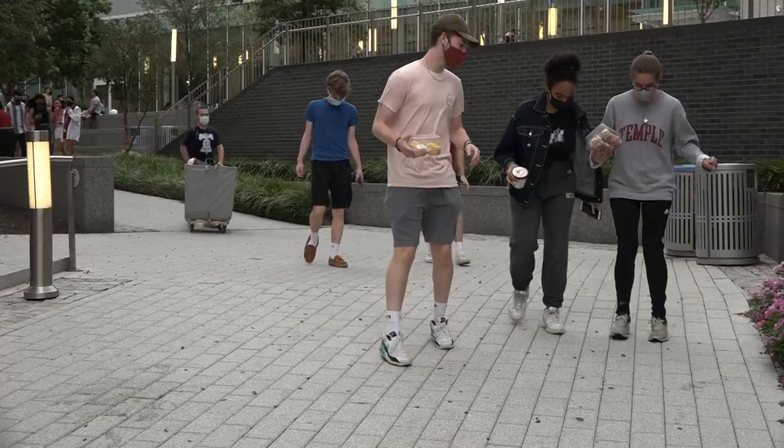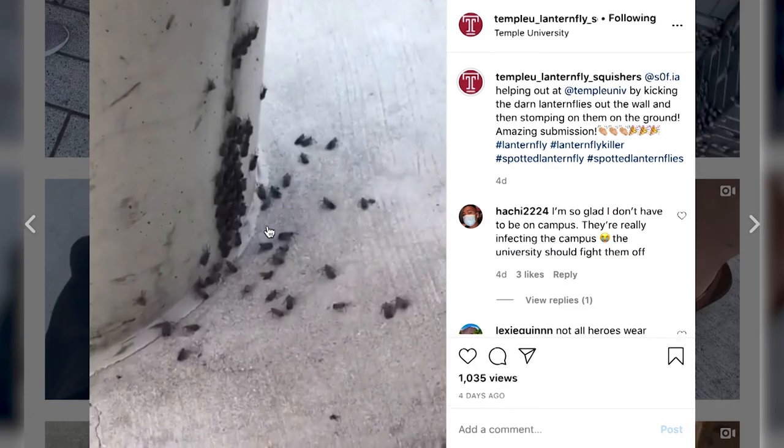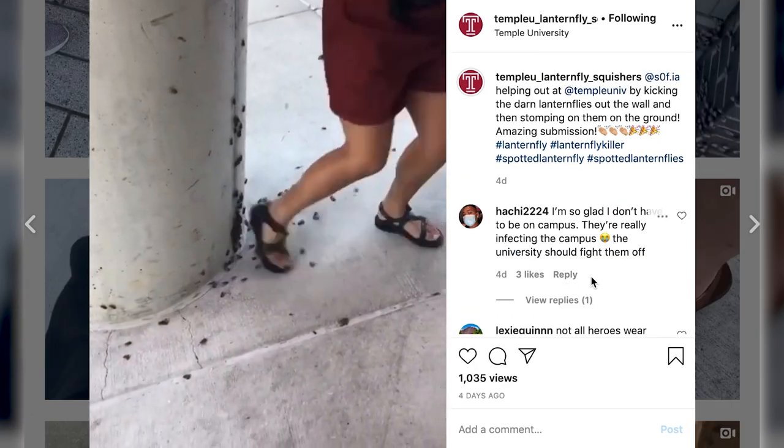Luckily, students are already one step ahead. Temple U Lanternfly Squishers has nearly 2,000 followers on Instagram. The account, dedicated to killing the bug, has strangers stomping them out left and right.